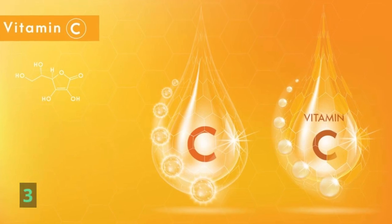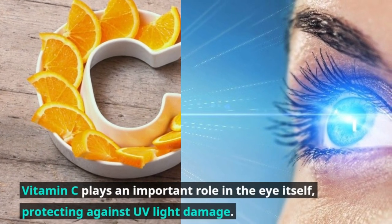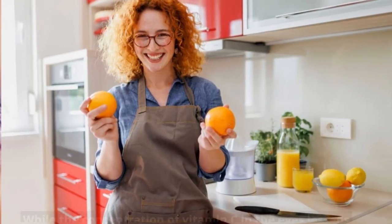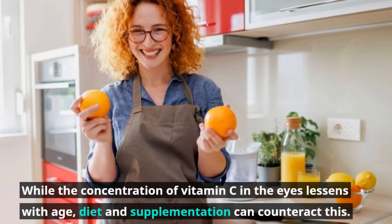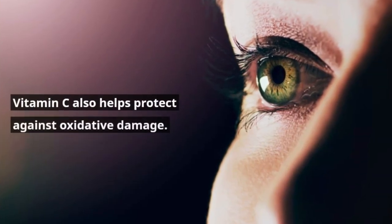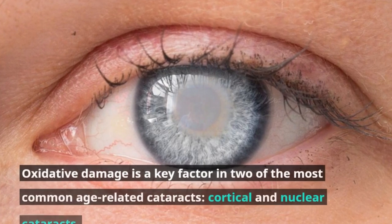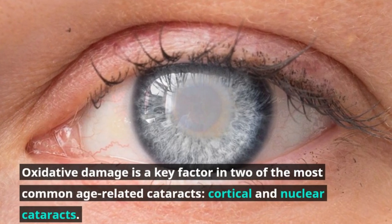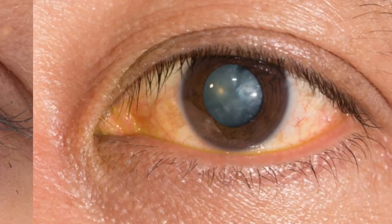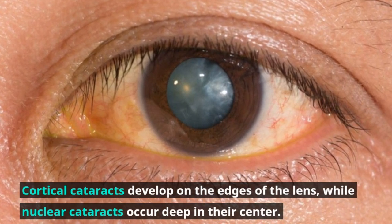Number three: Vitamin C. Vitamin C plays an important role in the eye itself, protecting against UV light damage. While the concentration of vitamin C in the eyes lessens with age, diet and supplementation can counteract this. Vitamin C also helps protect against oxidative damage, which is a key factor in two of the most common age-related cataracts: cortical and nuclear cataracts. Cortical cataracts develop on the edges of the lens, while nuclear cataracts occur deep in their center.